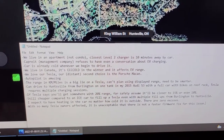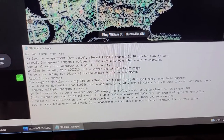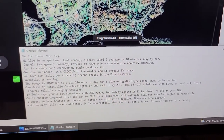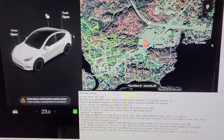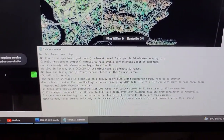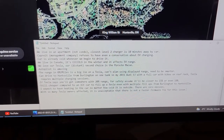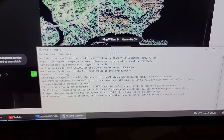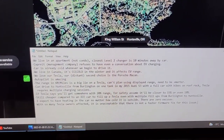Capri management company refuses to have a conversation about EV charging — we've tried three times over multiple years, even before we got our Tesla. That's why we were delaying our Tesla as long as possible. We finally were forced to take delivery in December or lose out and pay another ten grand because that's how much it went up in price.